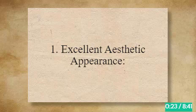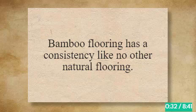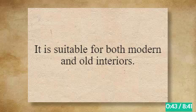1. Excellent Aesthetic Appearance. Bamboo gives a smooth flooring texture with a light and soothing color tone. Bamboo flooring has a consistency like no other natural flooring. Its earthy wood-like appearance makes it look natural, raw, and beautiful. It is suitable for both modern and old interiors.